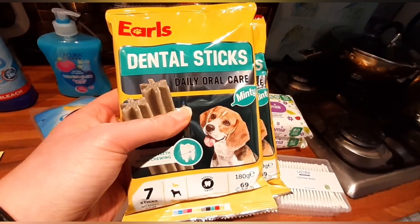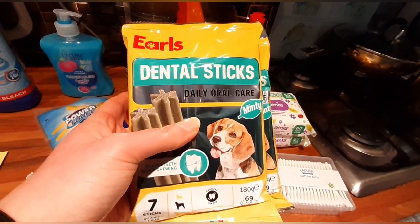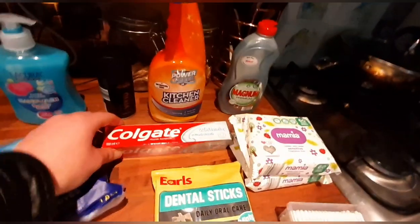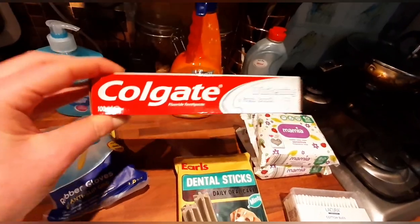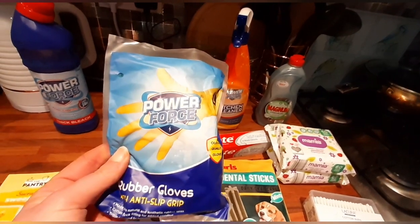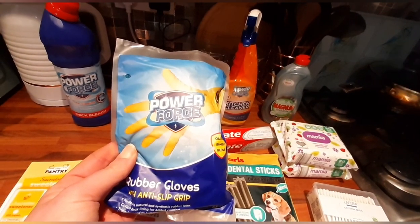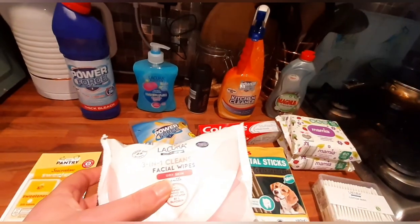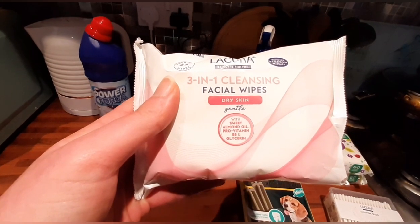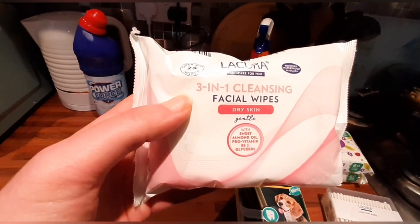Two packs of the minty dentist sticks — for some reason my spaniel will only eat the mint flavour ones; she doesn't like the plain ones at all, but these mint ones she really looks forward to. Colgate toothpaste whitening and fresh minty breath. A pack of rubber gloves because I'm going to be doing a deep clean through the house — if anyone's interested in seeing a deep clean, just drop me a like or leave a message. And a pack of three-in-one cleansing facial wipes for dry skin — I don't wear much makeup, it's just for a little freshen up.